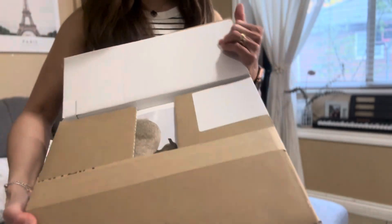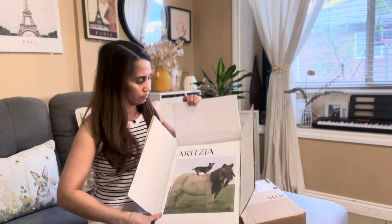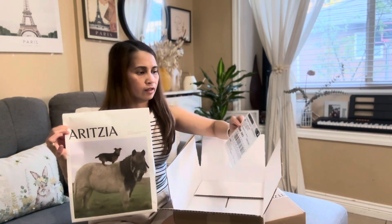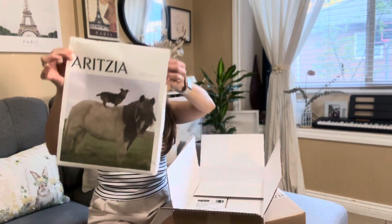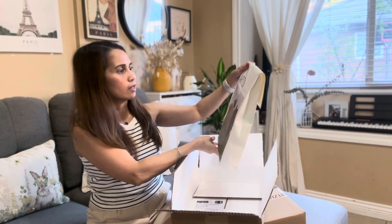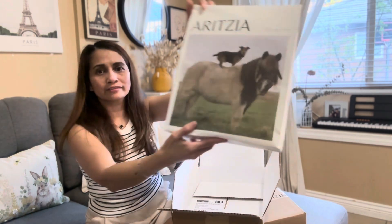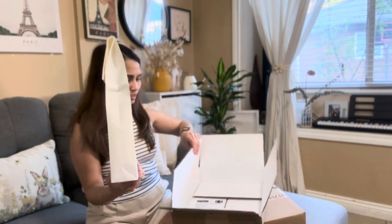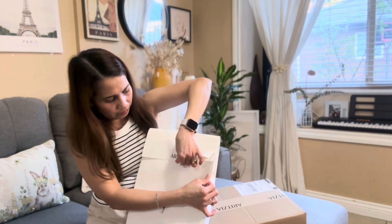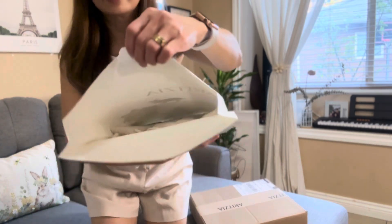So the first one has very nice packaging. Of course it comes with a return slip just in case you don't like the item. Every time I purchase from Aritzia they have very lovely covers — this one features a steam walker, Shetland pony, and Scotland design. Very lovely. I ordered some summer dresses, so let me show you quickly.